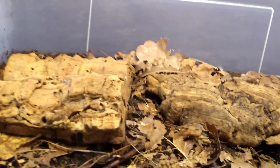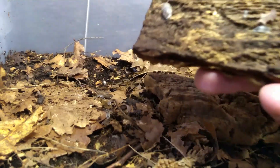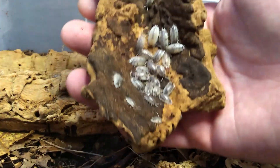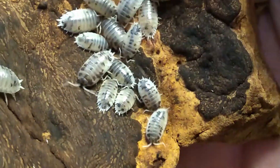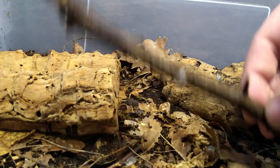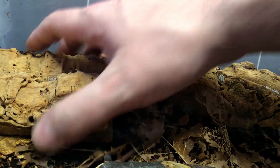Another Laevis — this time the Dairy Cow morph. I think about 70% of people starting with isopods start off with these. They're cheap, they're easy, and they still look good.